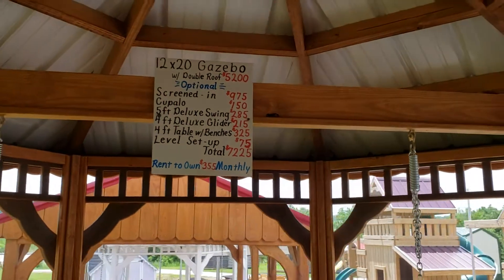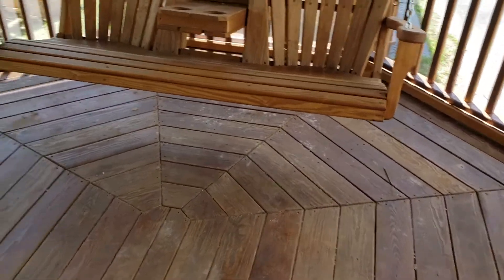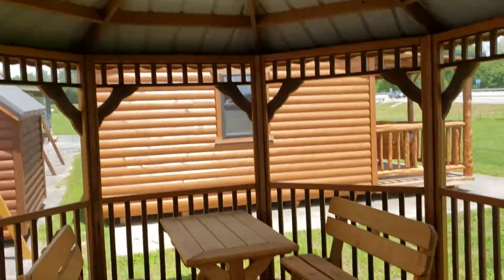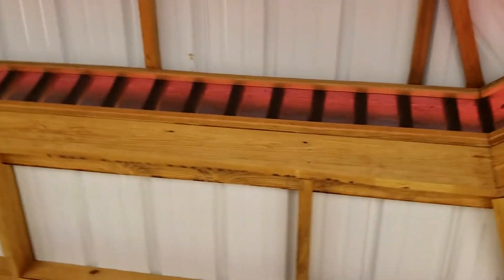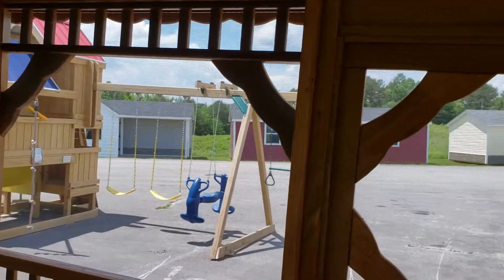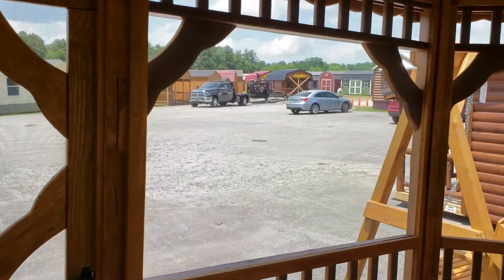So if you're in the market for a gazebo, go no further than Pioneer Cabins and Sheds. These are Amish-crafted — just look at the details, super quality. Come see us at Pioneer Cabins and Sheds, your gazebo dealer.